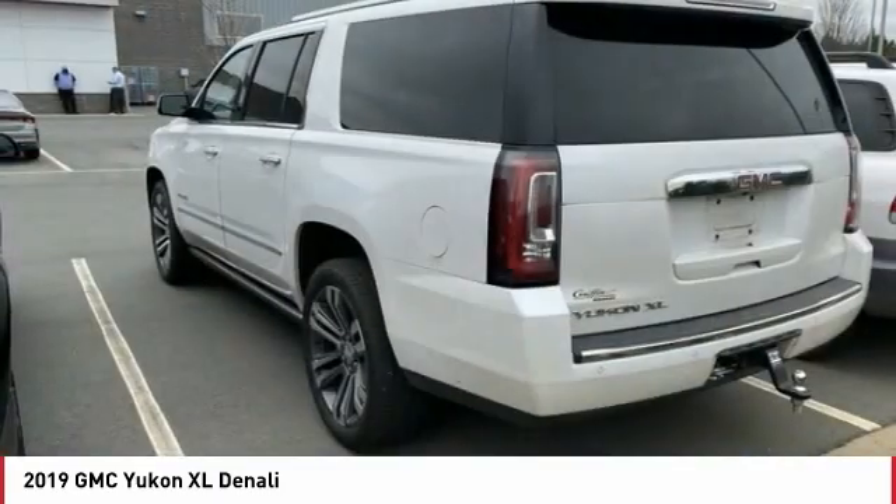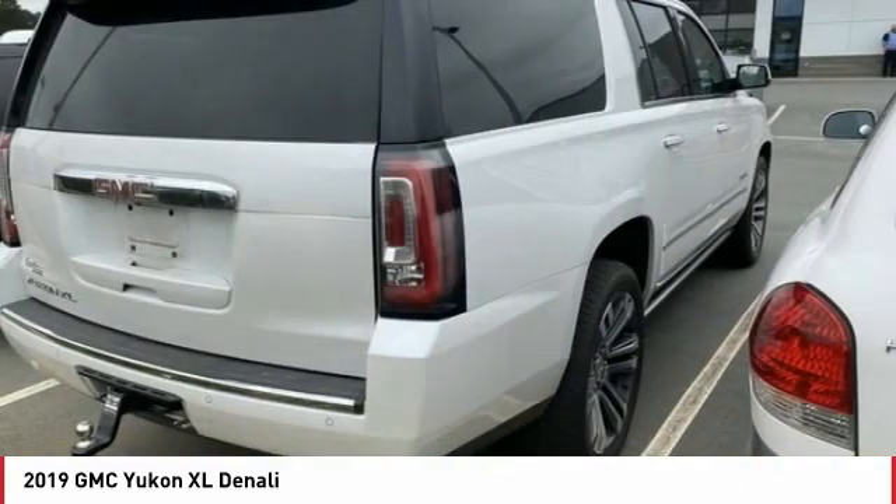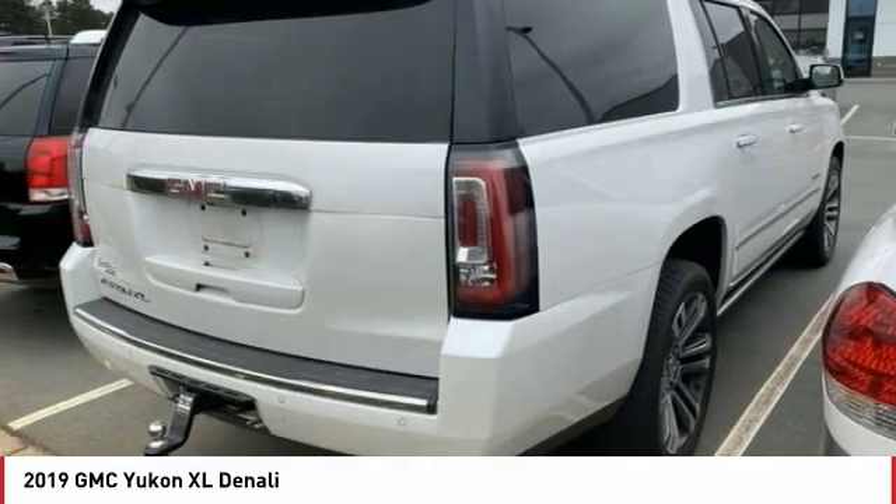Stability control, roll stability control, and daytime running lights. Your new ride is just a phone call away.